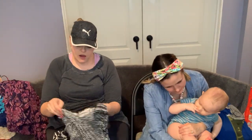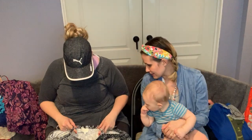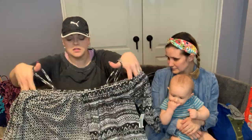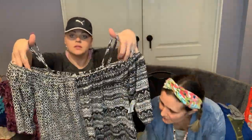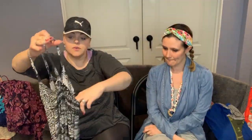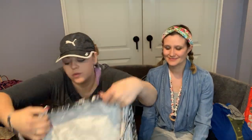I found this at the Style Encore sale — it's Diletta, which is an Anthropologie brand. It's really really cute — kind of an off-the-shoulder style with a cute little sleeve. It's a size small, very stretchy, very flowy.